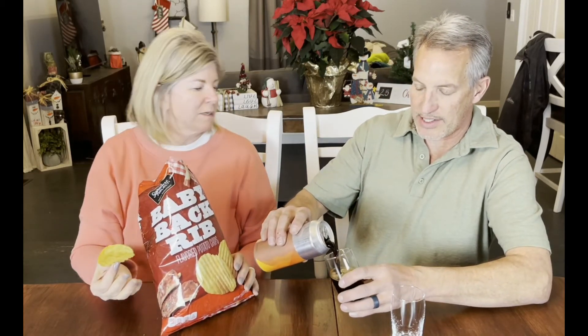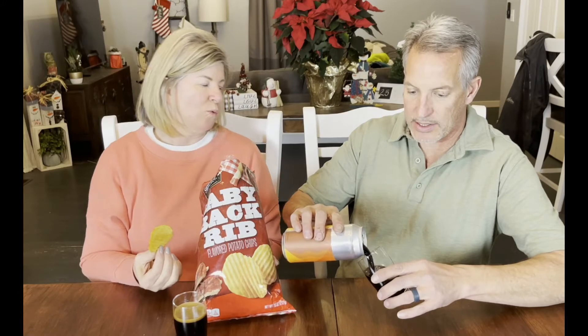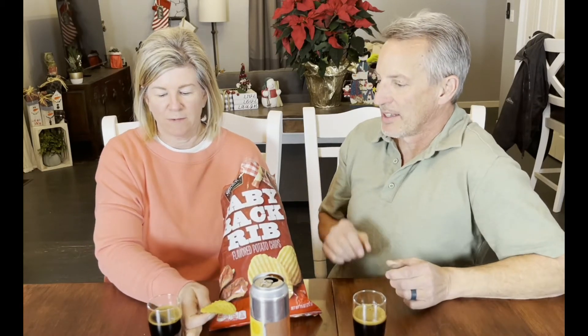Is silky a good word? Silky is good. Oh my gosh, look how dark that beer is — it's really thick, oil-can thick. It smells like a Reese's peanut butter cup. I'm excited to try that, but we have to try the chips first.